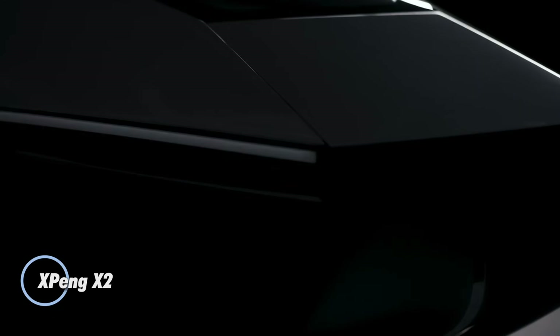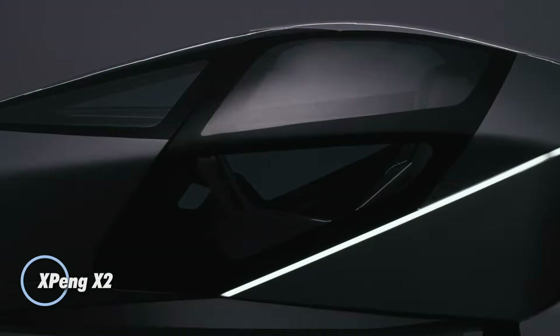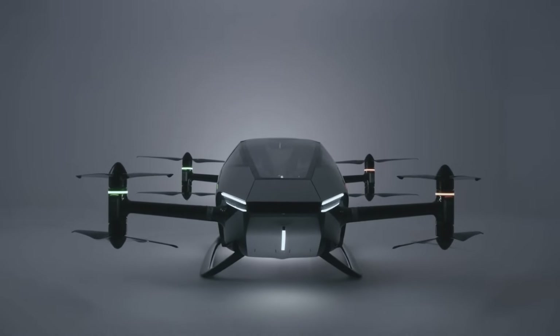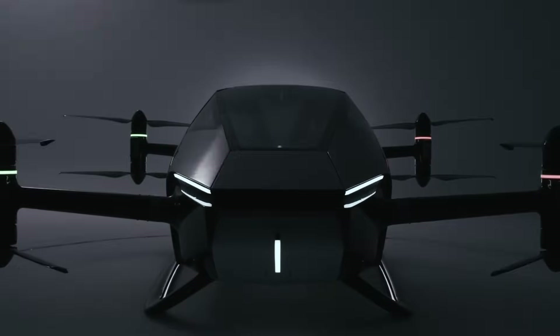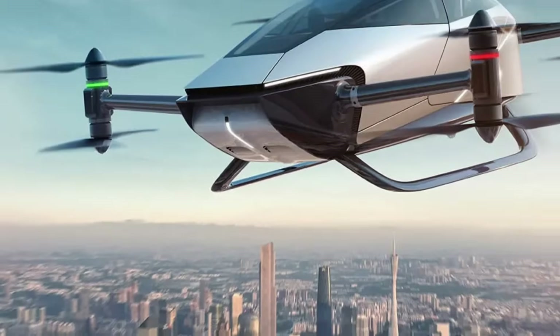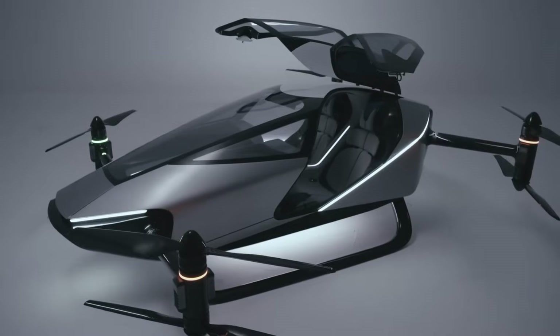The XPeng X2 represents the future of personal aviation — an electric two-seater eVTOL crafted specifically for urban air mobility. Built with a carbon fiber frame, it weighs just 560 kilograms while handling payloads up to 200 kilograms. Equipped with eight electric motors and propellers, it can reach speeds of 130 kilometers per hour.